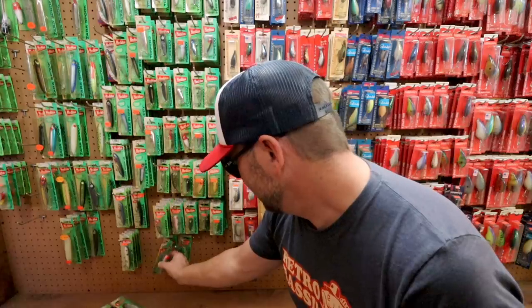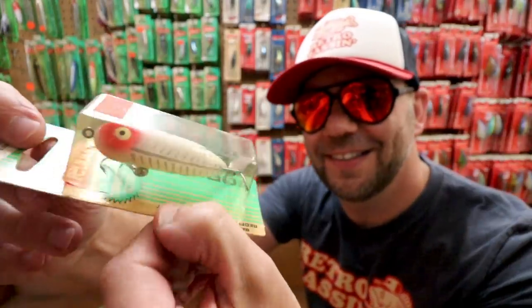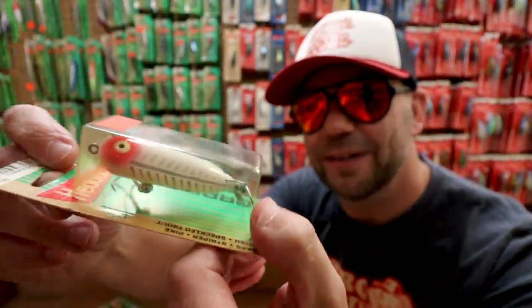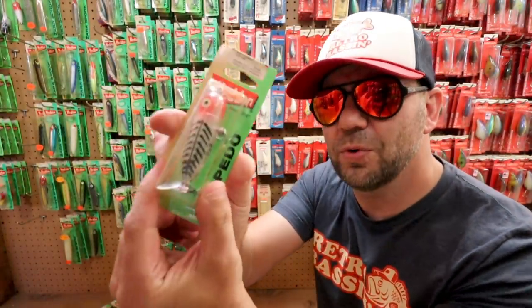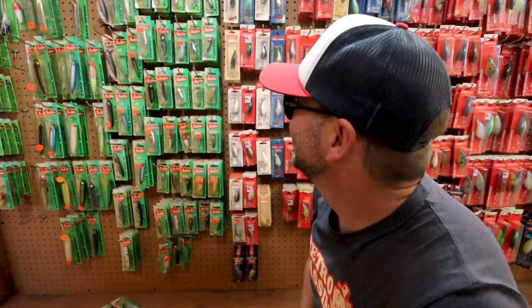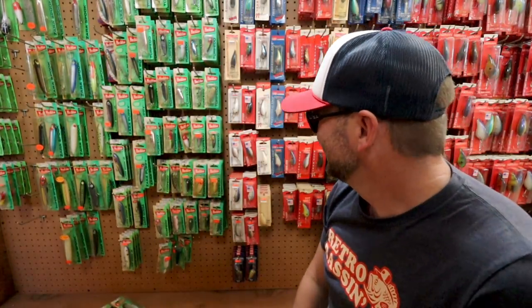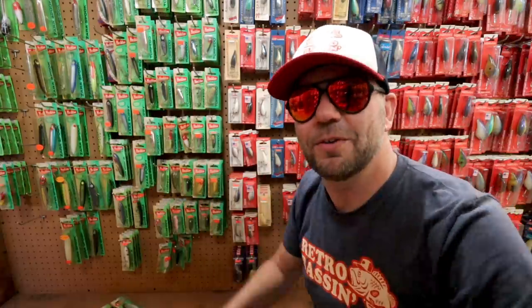Moving on down, we've got some Heddon Torpedoes and Teeny Torpedoes. That's a good looking old color — like a white shore minnow. I mean, you could do an episode with every two feet of this place.